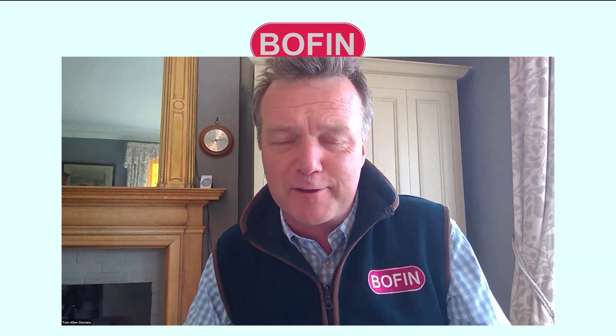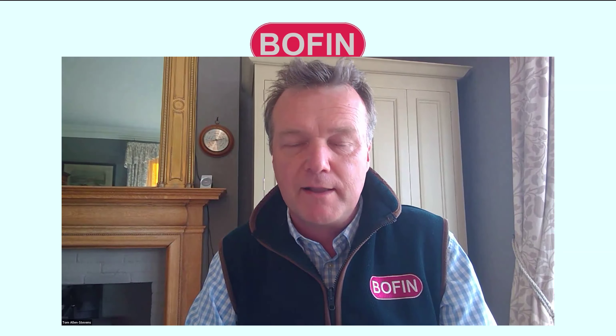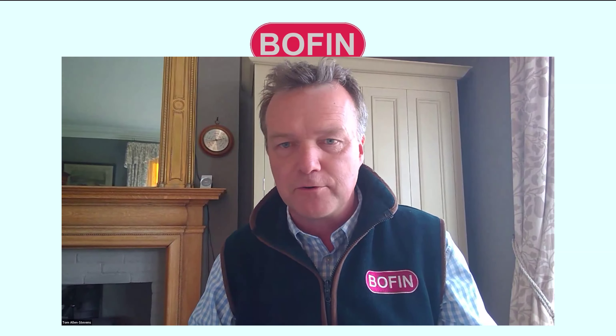Welcome to the Route to Seed Health webinar. My name's Tom Allen-Stevens, lead of the British on Farm Innovation. I'm a little bit excited about endophytes — I'll tell you why later, but I think that's why we've all joined, to hear more about endophytes and what they are and what they can do for your crop.